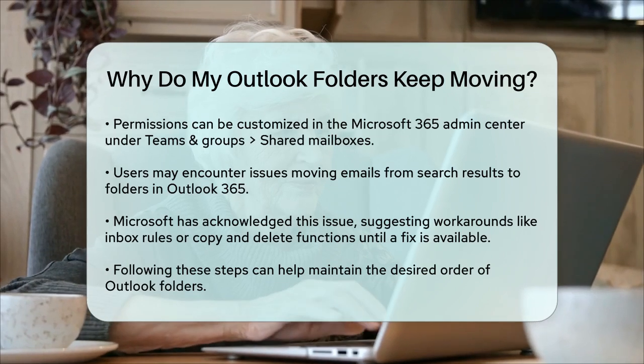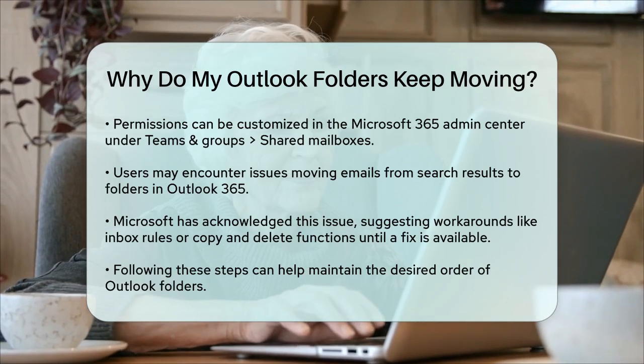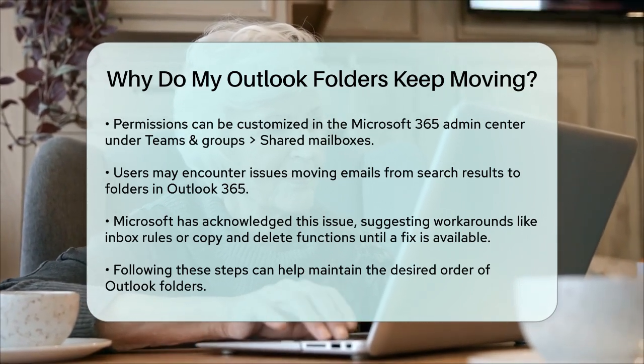By following these steps, you should be able to keep your Outlook folders in the order you prefer and avoid the frustration of constantly rearranging them.